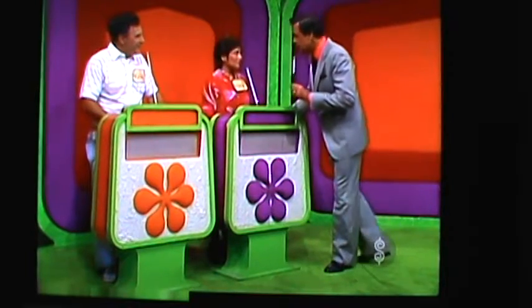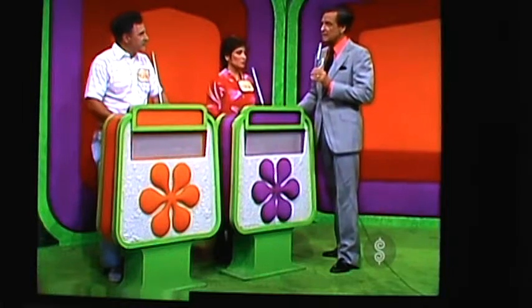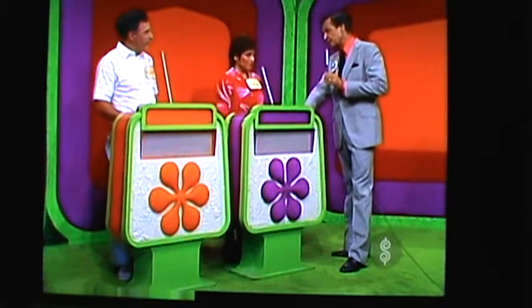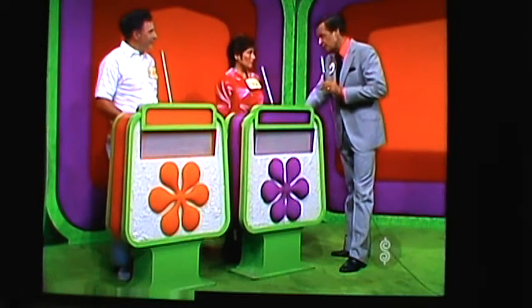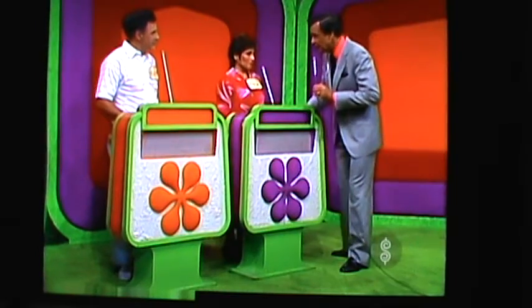Each of you will have a showcase of beautiful prizes to bid on. The one of you who bids closer to the actual retail price of your own showcase without going over will win it. But if you are the winner and you are less than $100 away from the retail price of your own showcase, we'll give you both showcases. Now, Marsha, since you are the top winner in the showcase, you may look at showcase number one and bid on it, or pass it to Richard if you prefer.